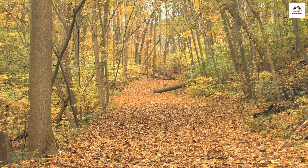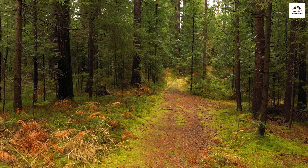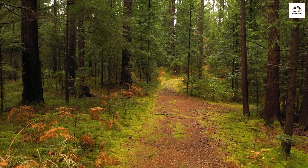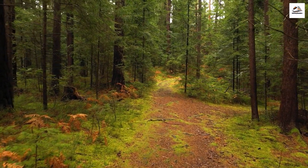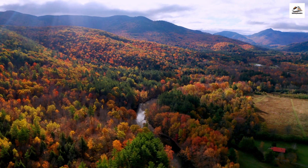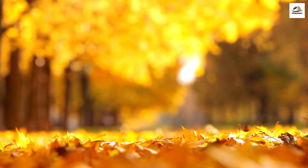Autumn Foliage. The Hauraki Rail Trail takes on a whole new level of beauty in the autumn months. The trees along the path burst into brilliant shades of red, orange, and gold, creating a stunning backdrop for your adventure. Autumn here is like a painting come to life — it's the perfect season for a visit if you're a fan of fall colors.